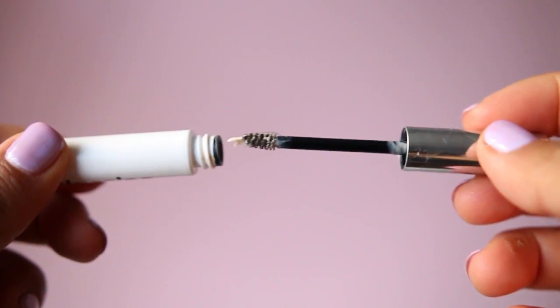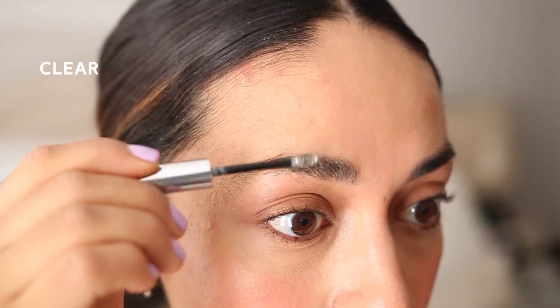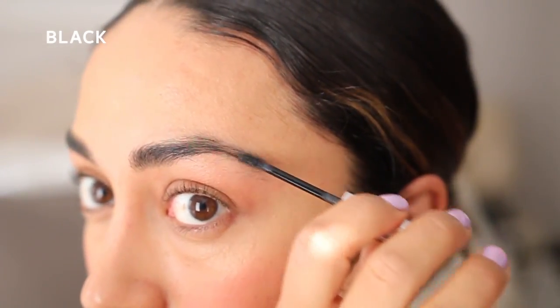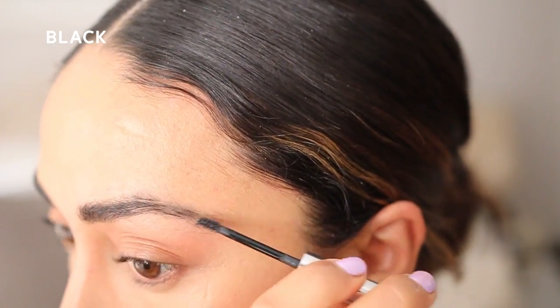Boy Brow was the first Glossier product I ever tried and what made me fall in love with the brand. It's a grooming product for your brows — it comes in four shades: clear, blonde, brown, and black. It's not sticky or hard, doesn't irritate the brows, and has a really nice soft hold. It thickens in a beautiful way and is so easy to use. Highly recommend.